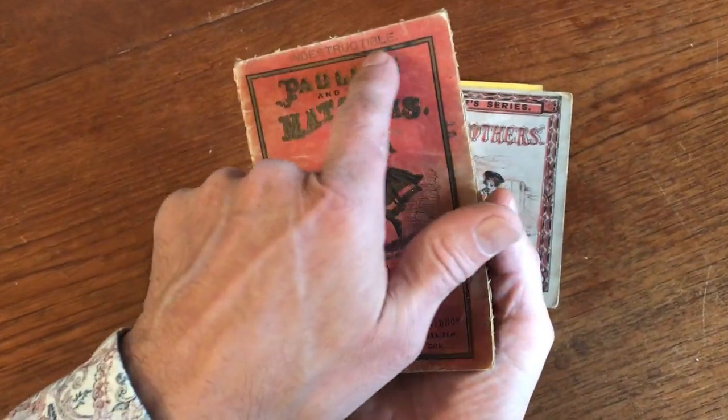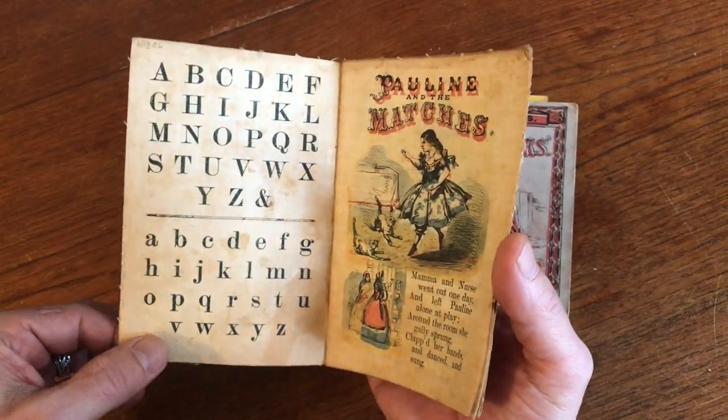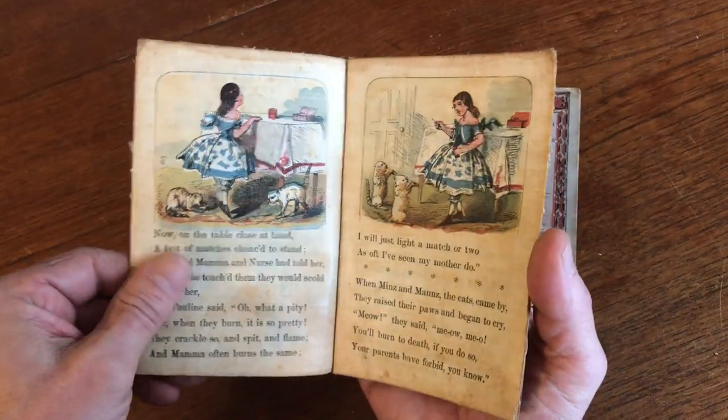This final little book is overprinted with 'Indestructible' across the top, and that is because it's printed on linen. So this is linen fabric here.